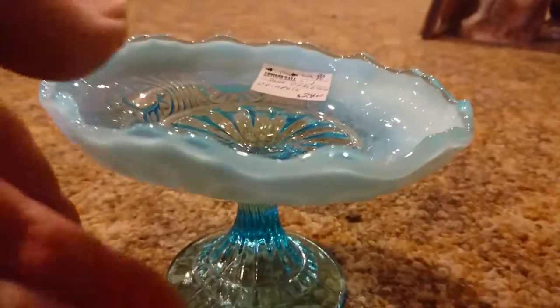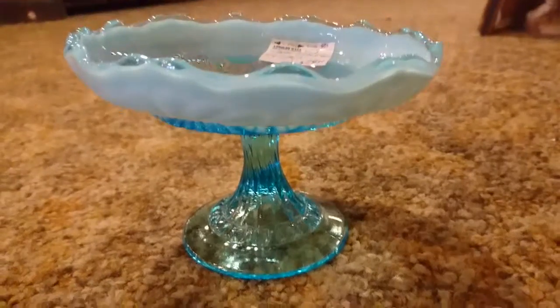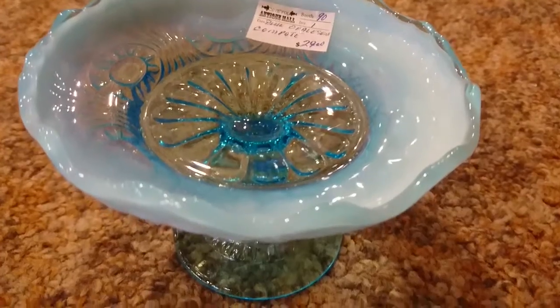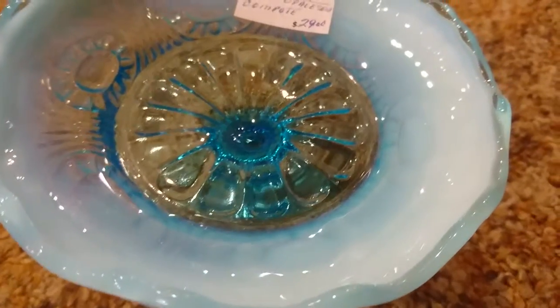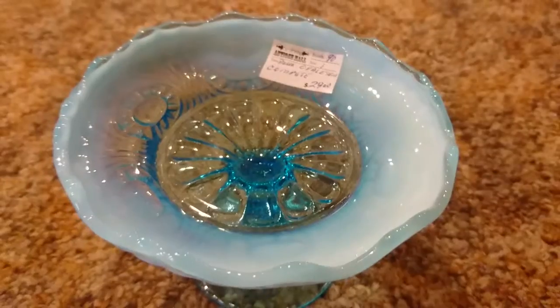All kinds of decorating ideas you could use this for. I just love the opalescent — some people collect just the opalescent, some people collect the cobalt blue. This isn't really cobalt, actually. It's an aqua blue, like the bottles — your antique bottles. Some people collect those antique bottles.